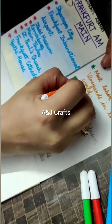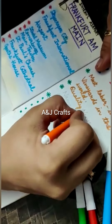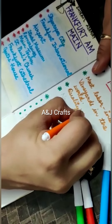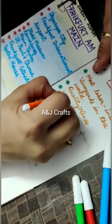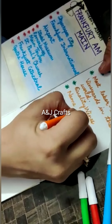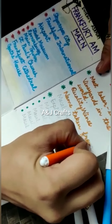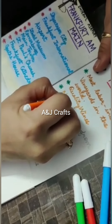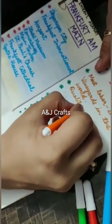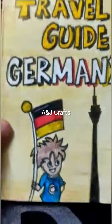Hello friends, welcome back to our channel. Today we are making a brochure, a travel guide for Germany. There was so much hard work involved in this — please subscribe to my channel and like this video, please watch till the end. After a lot of research work, I have created this colorful brochure which I am loving. I hope you love this too — let's see how it turned out.